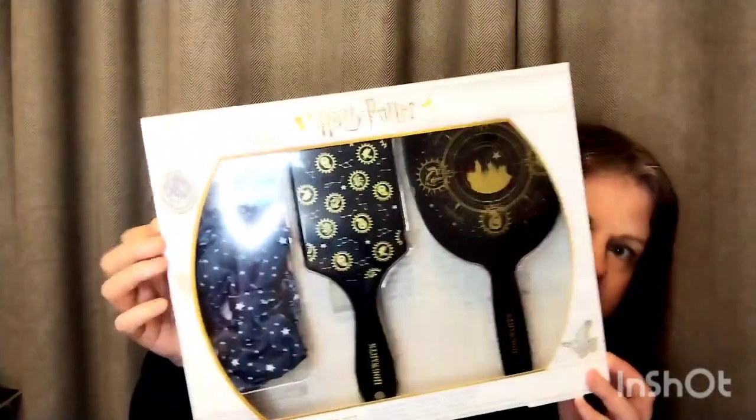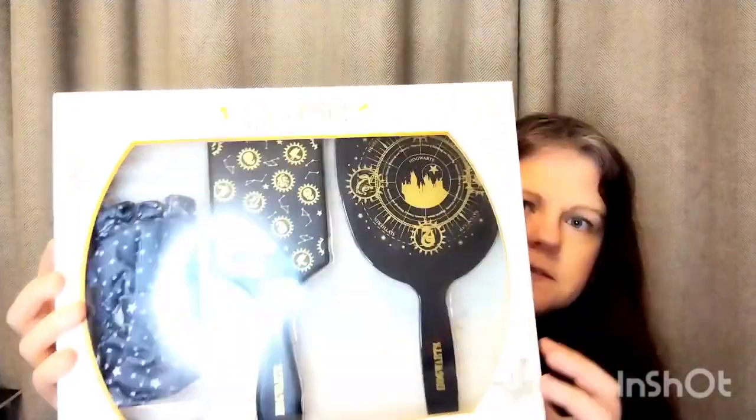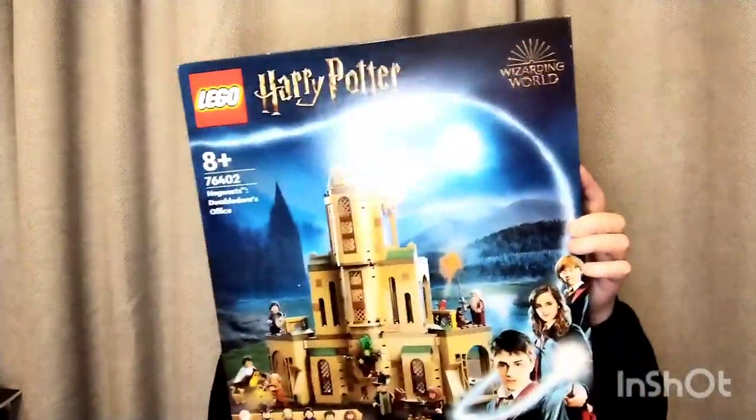I got the scratchy art set in Mr Price, and also in Mr Price I got a brush, mirror, and another one of these headbands. This one was a Christmas gift which I haven't even opened yet.